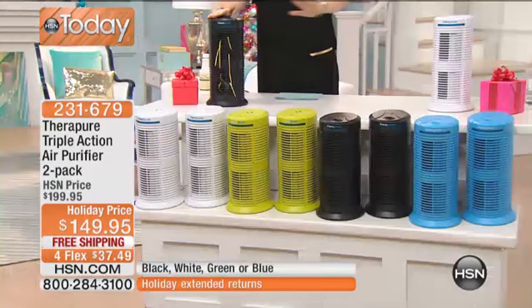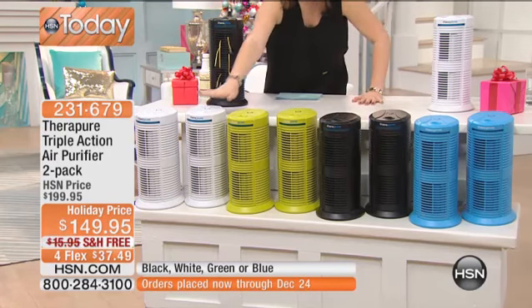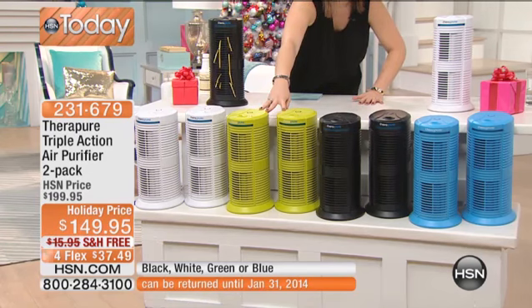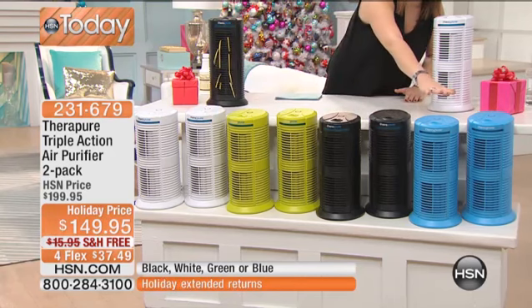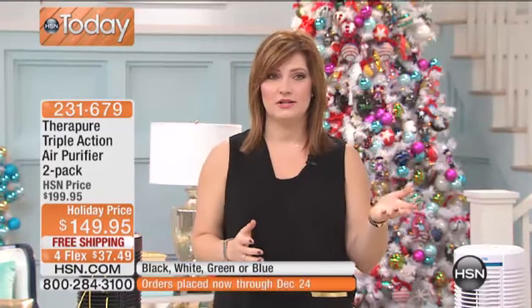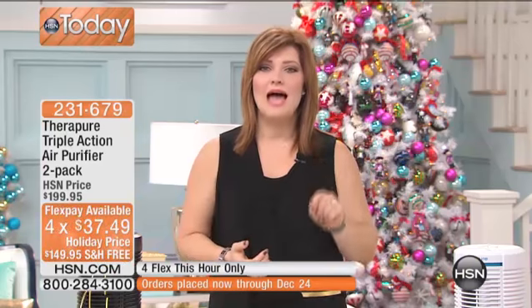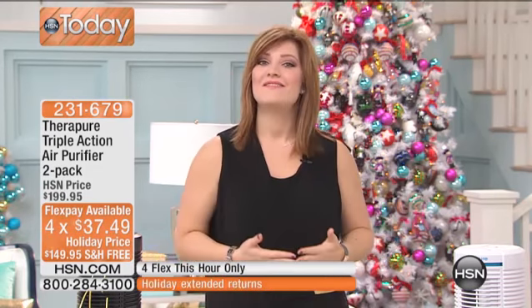The colors we have available — every one that you order, you always get a two-pack. We've got it in white, green, black, and blue. We also have free shipping and handling, which is a savings of almost $16. And we have four flexible payments — for this hour only — at $37.49 to get a two-pack at home.